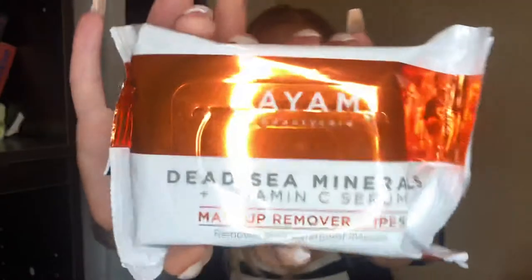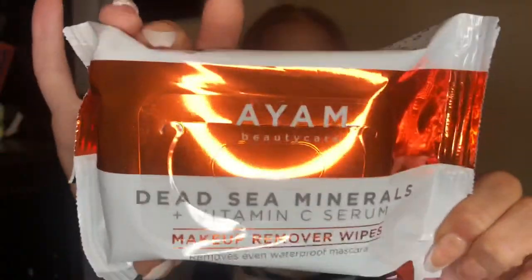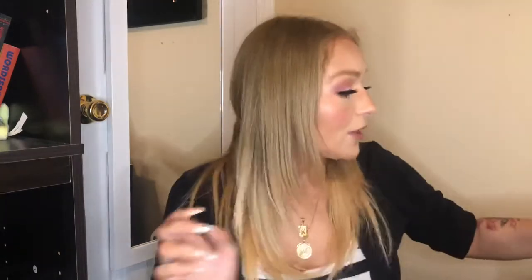The next thing I'm pulling out is by the brand AM Beauty Care, and this is the Dead Sea Minerals Plus Vitamin C Serum Makeup Remover Wipes. I'm actually kind of stoked for this because I really love makeup remover wipes. I know some say they're not the best for you, but I do like them as the first step in taking my makeup off. This one says it even removes waterproof mascara. You get 25 towels in here, so cool.